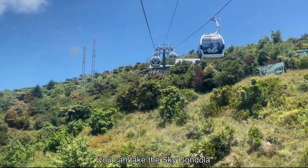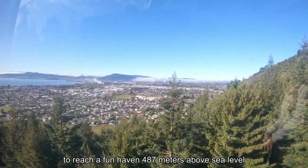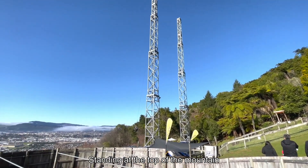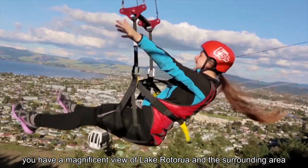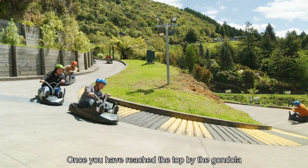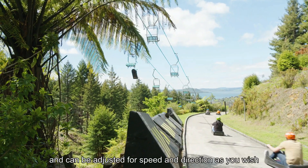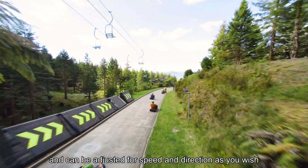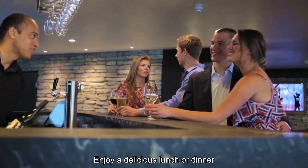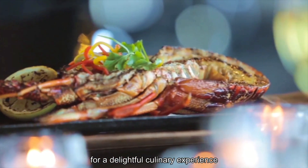In the center of Rotorua you can take the sky gondola on the Ngongotaha mountain to reach a fun haven 487 meters above sea level. This is a year-round tourist attraction. Standing at the top of the mountain you have a magnificent view of Lake Rotorua and the surrounding area. Once you have reached the top of the gondola, the exciting luge tracks are a must-experience. The luge is easy to operate and can be adjusted for speed and direction as you wish, making it a fun ride for all ages. Enjoy a delicious lunch or dinner at the Stratos Fair restaurant where the view and the food are sure to make for a delightful culinary experience.